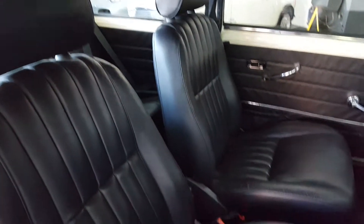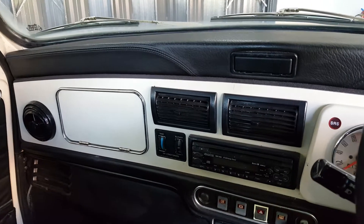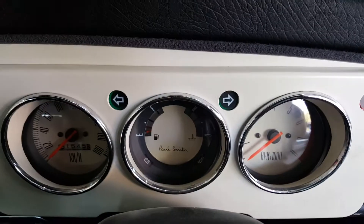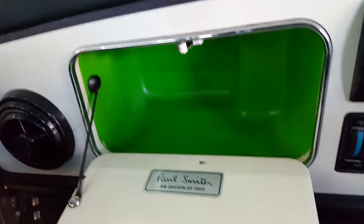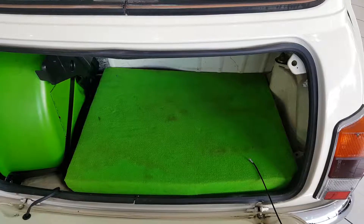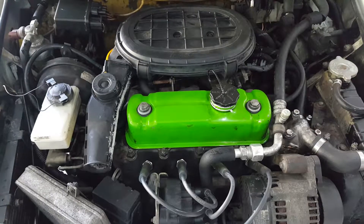The interior comes trimmed in full black leather trim with a three piece chrome door kit. The Paul Smith also gets a white dashboard with the Paul Smith emblem in the tiles. They all came with a citrus glove box and plaque, citrus boot carpet and fuel tank, and the citrus rocker cover.